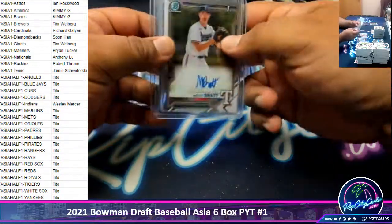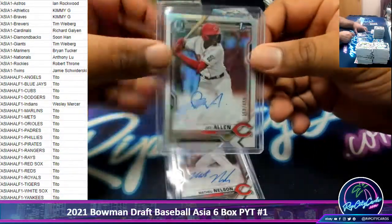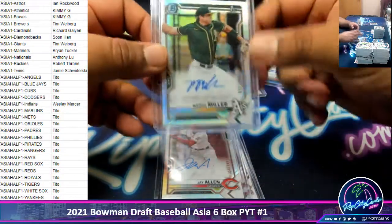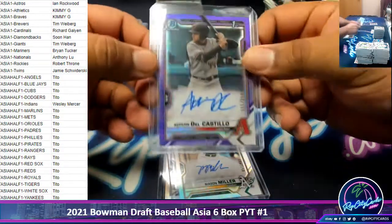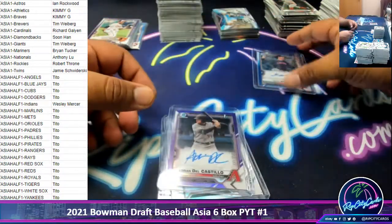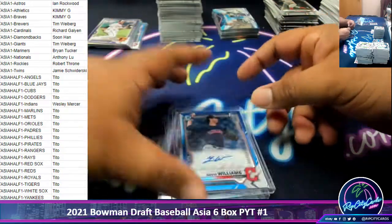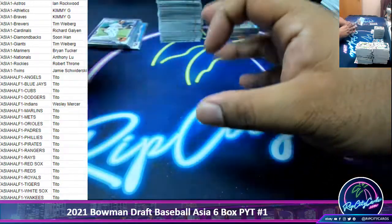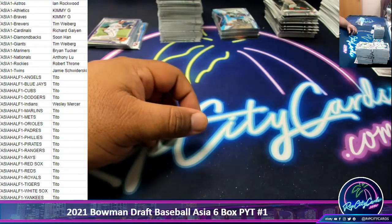Four of the autographs were numbered. We got Brat Rangers, Nelson Reds, Jay Allen $4.99 Reds autograph, Mason Miller $4.99 A's autograph, Del Castillo $2.50 D-backs autograph, and Gavin Williams $1.50 Indians autograph. And that does it for the break. Thank you guys — I'll get it out to you.